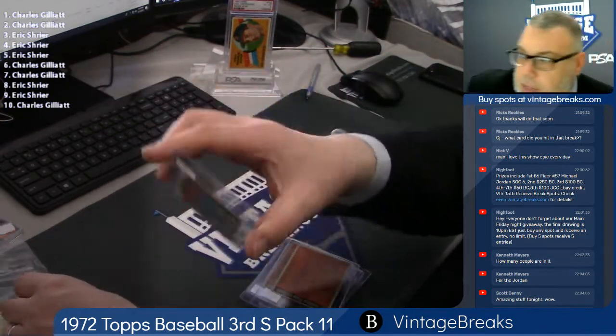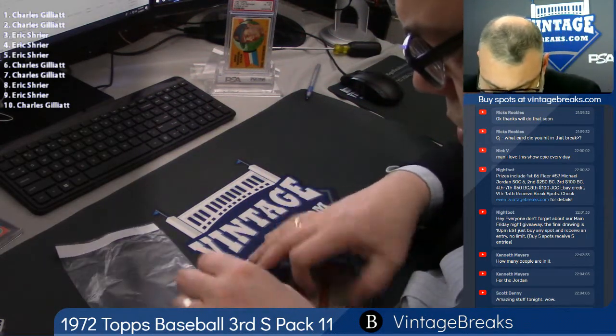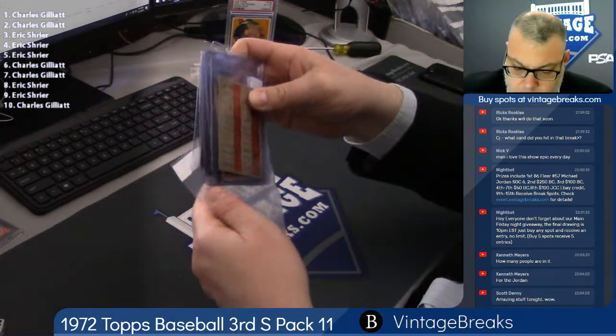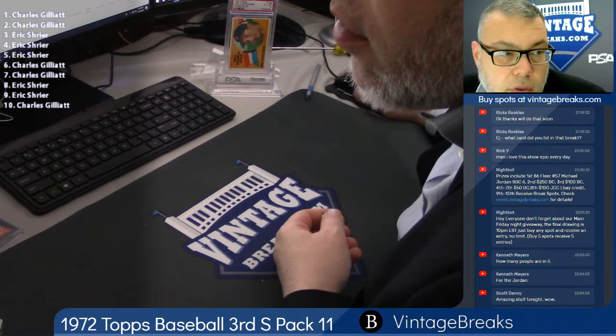Alright, 1972 Topps, that's the third series, pack number 11. Only an 18-number team bag, Robert. Please, please.